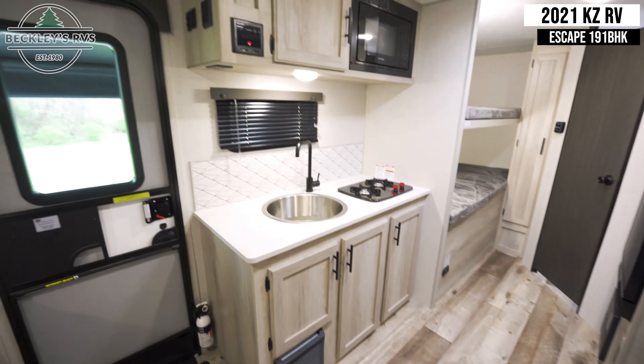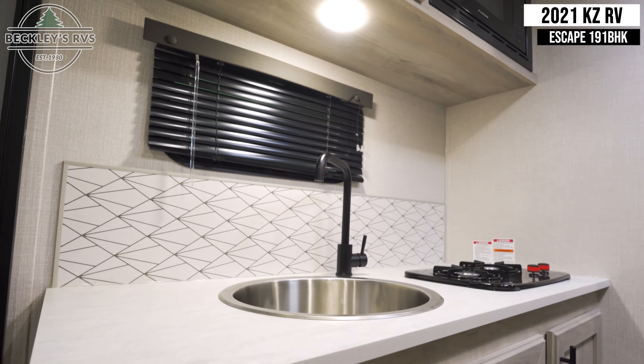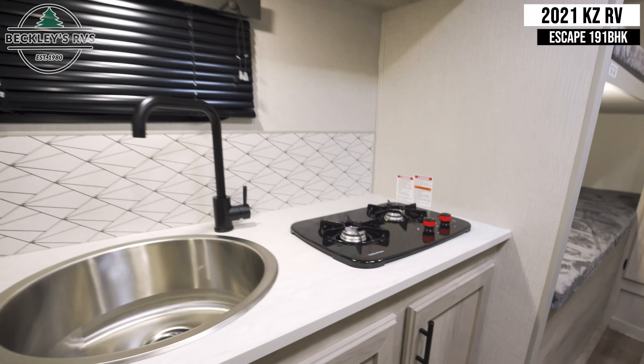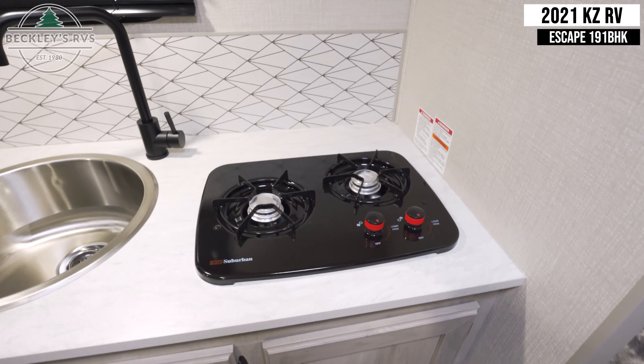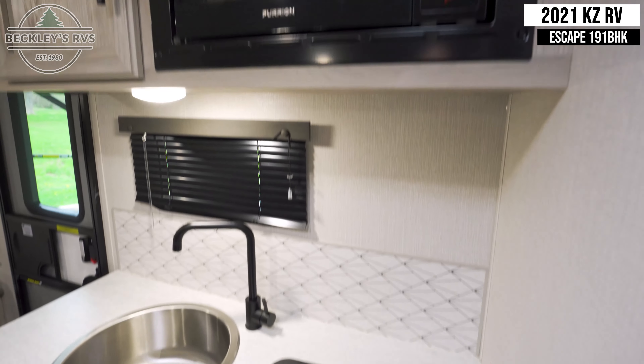This kitchen has a great-sized sink with an AM-FM radio conveniently located above. To the right is a two-burner cooktop and a microwave.